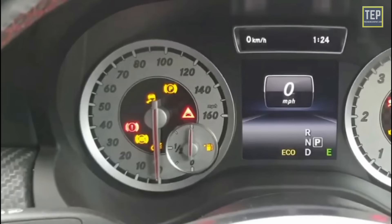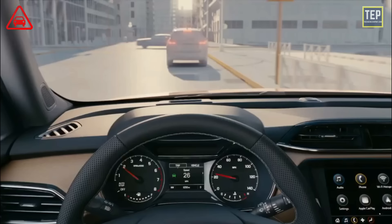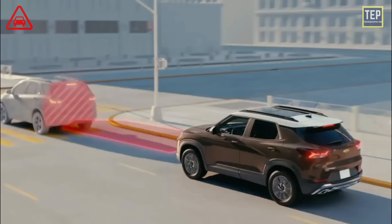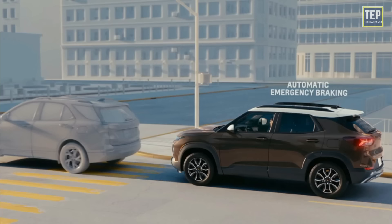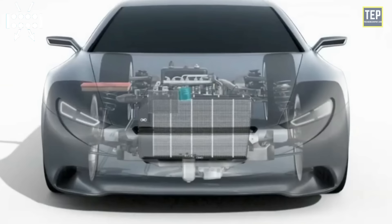The distance warning light indicates that the computer has detected a vehicle in front is too close or is being approached too quickly. This may not always be a car and could be a large object in the road. The clogged air filter light indicates when there is reduced airflow to the engine.